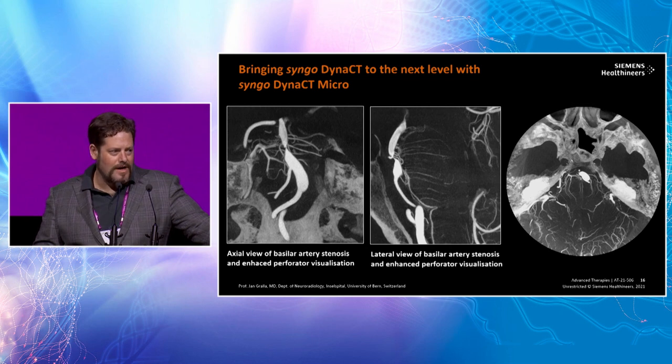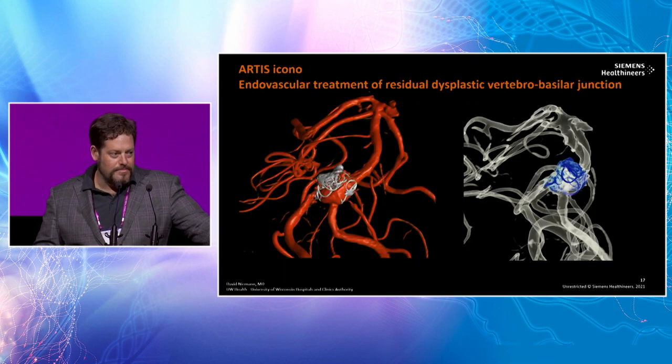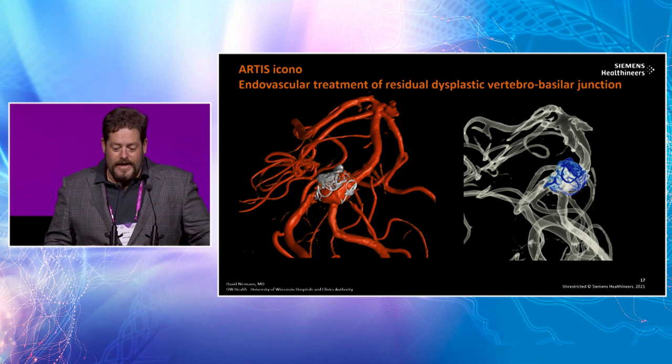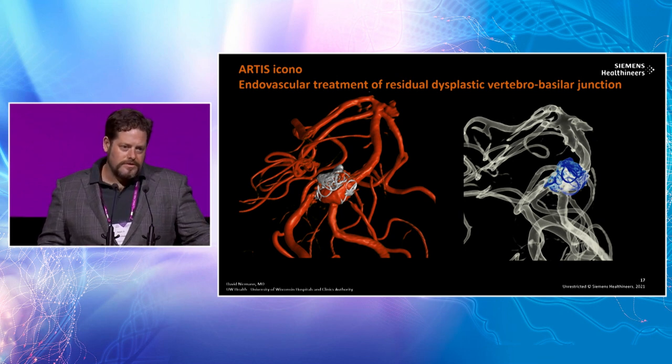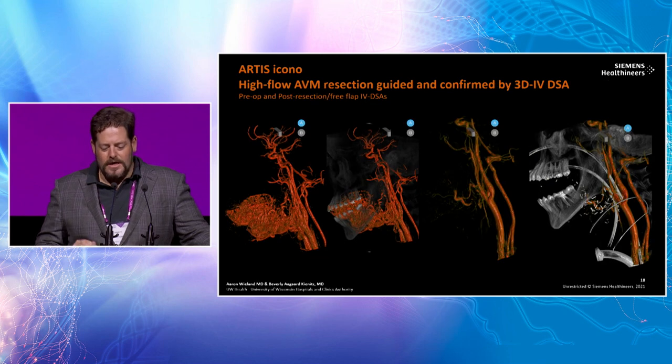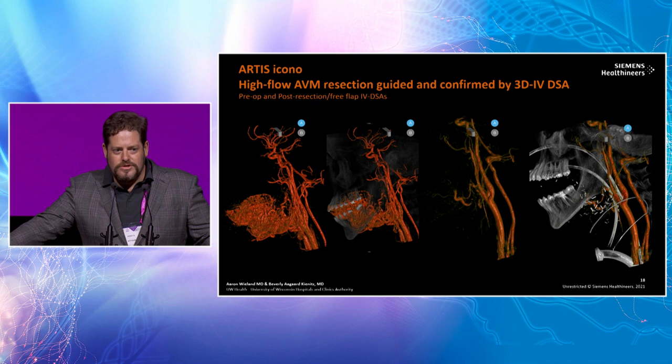The visualization of pontine perforators — extraordinarily important arteries — you can see them very clearly now. As we argue about how best to treat mid-basilar stenosis, visualization of these perforators provides information we could only guess at before. We're getting more complex treatments and more retreatments; the safety is excellent. But sometimes coils or the WEB device get in the way of understanding vascular spaces, so these imaging improvements are directly relevant to patient care.